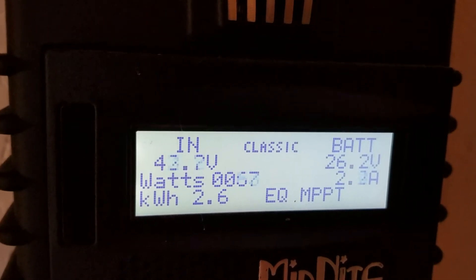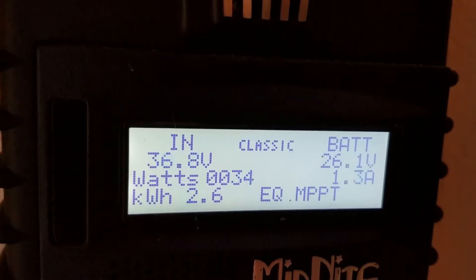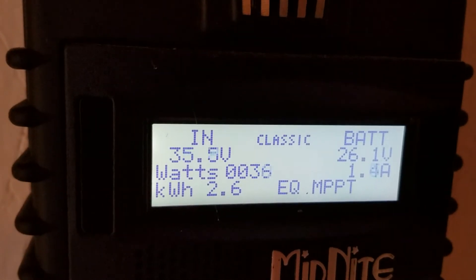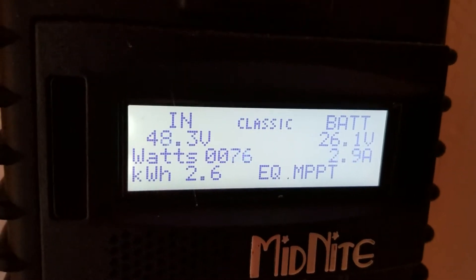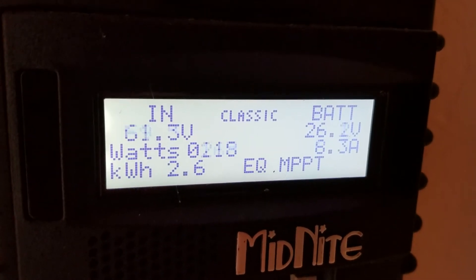Still waiting on the 20 mile an hour winds — that's supposed to be tomorrow, so we'll see what kind of output I get. I just went to 2.6 kW! I might hit 3.0 today. It wasn't supposed to pick up a little bit, about 18 miles an hour later on today.